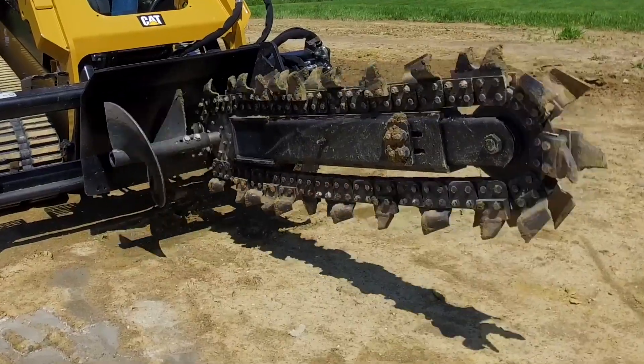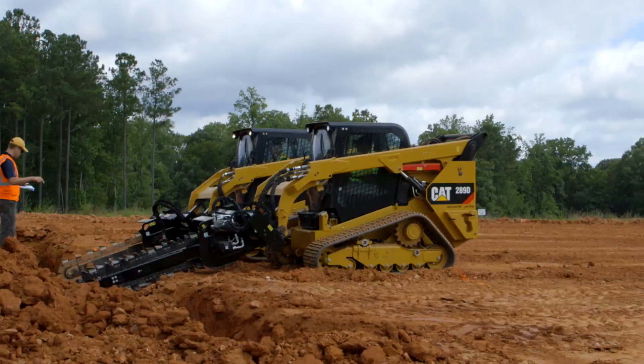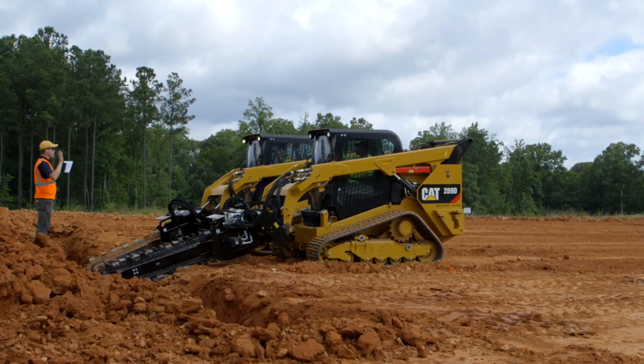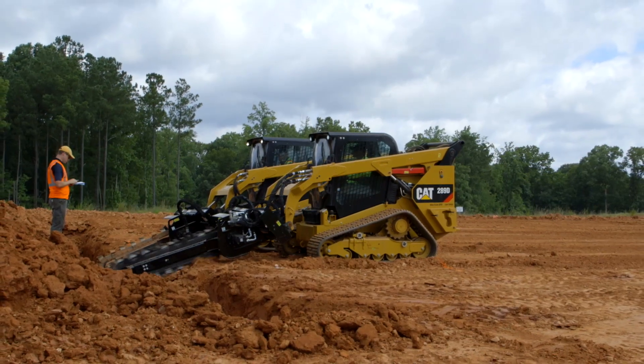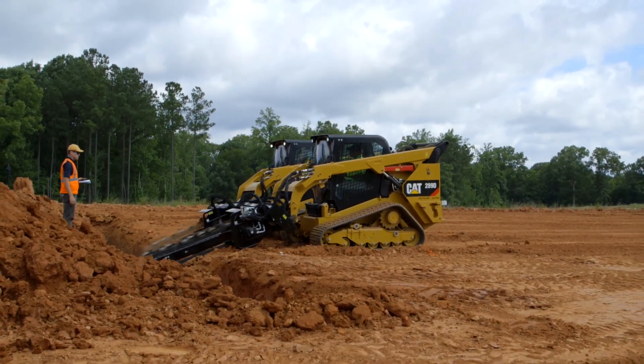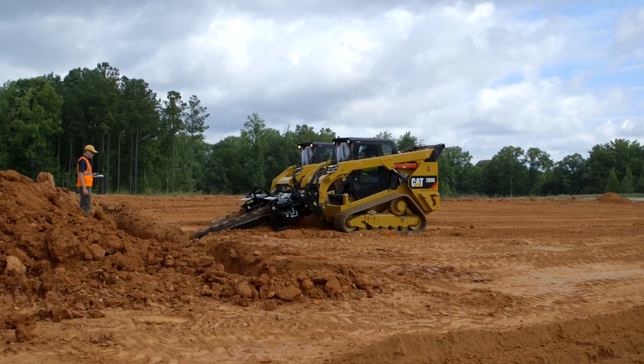All trenches were run with 6-inch chains for 5-minute intervals. First, the standard flow T9B with a 289D takes to the soil. Starting from an open headwall to ensure starting consistency, the machine works backwards, digging a smooth, flat bottom trench.